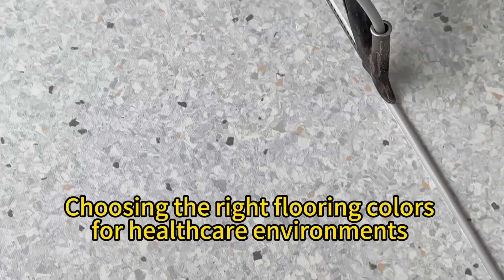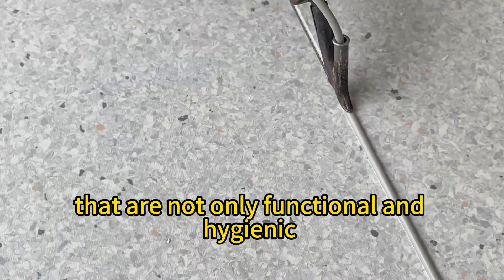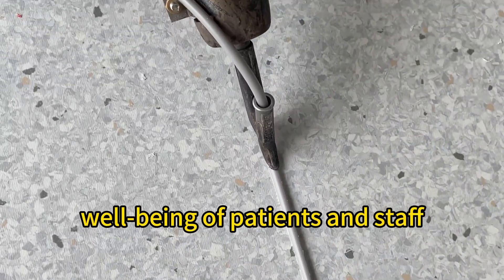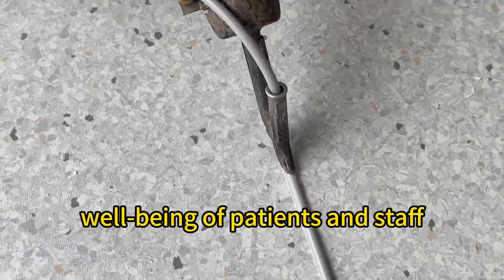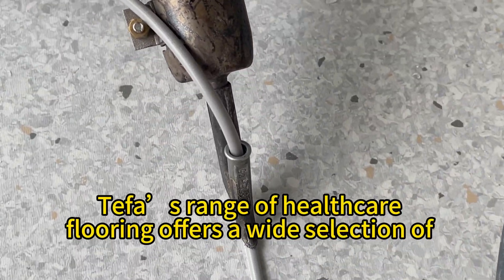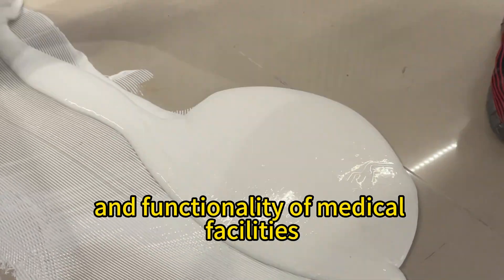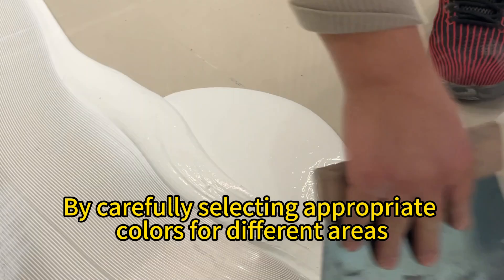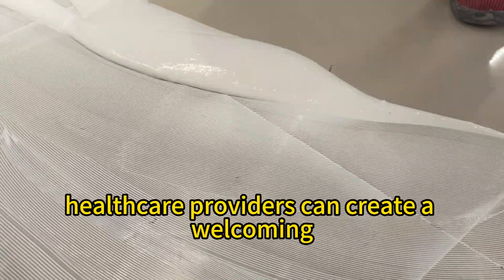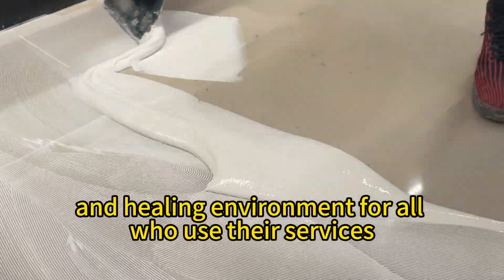Choosing the right flooring colors for healthcare environments is crucial in creating spaces that are not only functional and hygienic, but also supportive of the emotional and psychological well-being of patients and staff. Teffa's range of healthcare flooring offers a wide selection of colors and patterns designed to enhance the aesthetic appeal and functionality of medical facilities. By carefully selecting appropriate colors for different areas, healthcare providers can create a welcoming, calming, and healing environment for all who use their healthcare services.